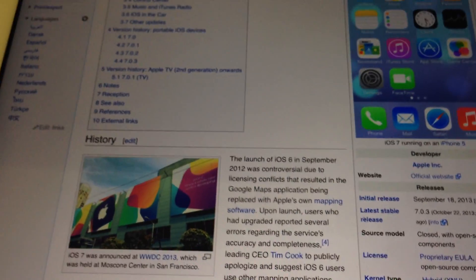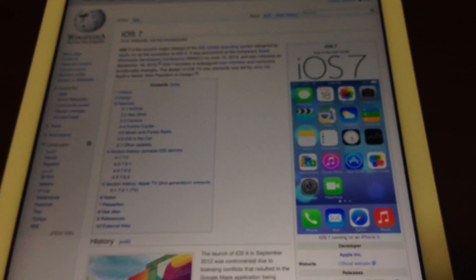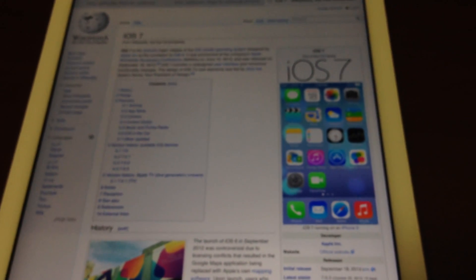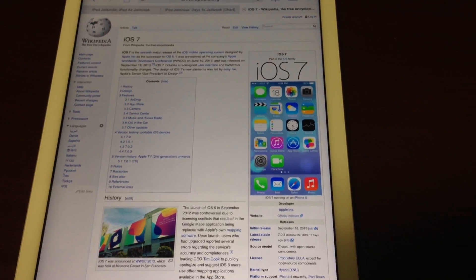If you look at iOS 7, it was released September 18th, 2013. So we're just under 50 days right now with iOS 7. I would say a good estimate for when it would be available would be early next year, so January or so.